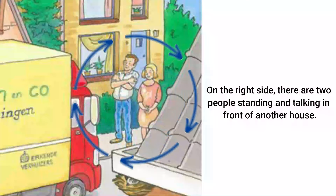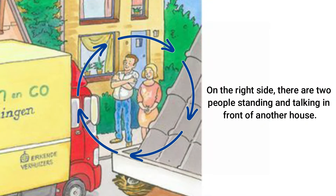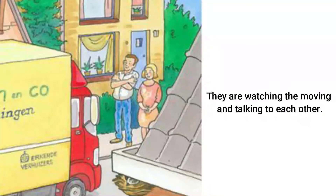On the right side, there are two people standing and talking in front of another house. One is a man wearing a yellow shirt and the other is a woman wearing an orange dress. They are watching the moving and talking to each other.